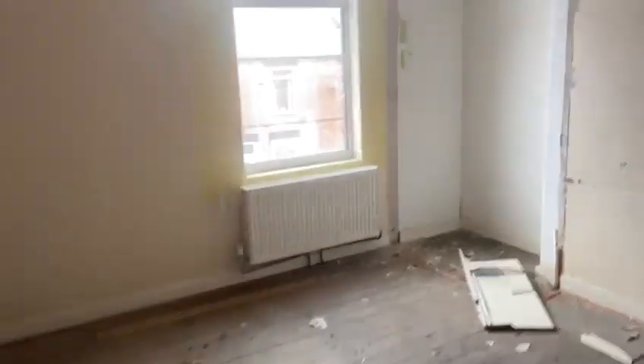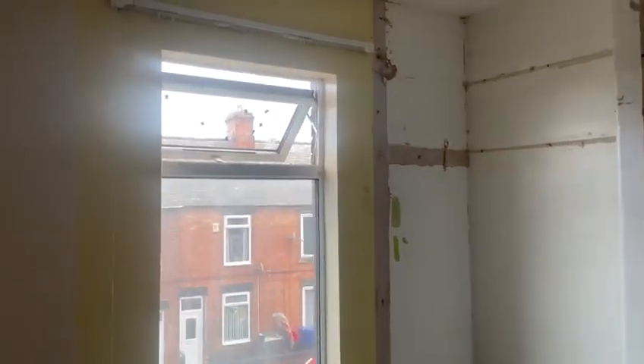Front bedroom — wardrobe ripped out, ready to be made good, ready for the decorators. Windows: the glass replaced in the bedroom window.